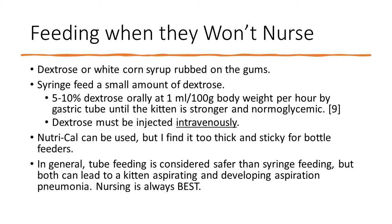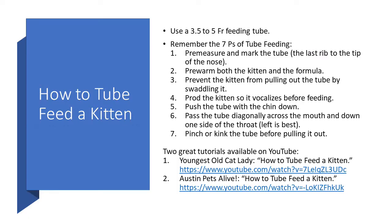In general, tube feeding is considered safer than syringe feeding, but both can lead to a kitten aspirating and developing aspiration pneumonia — nursing is always best. To tube feed, you need a 3.5 to 5 French feeding tube. Remember the seven P's of tube feeding, which I developed from an existing five P's framework.